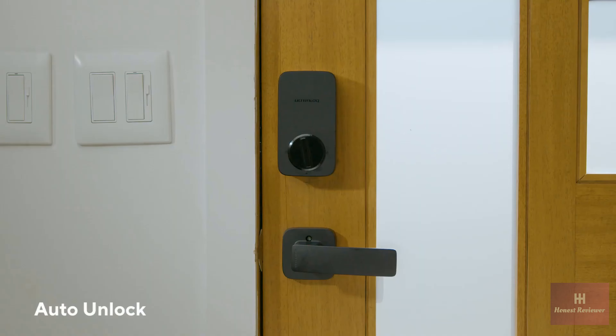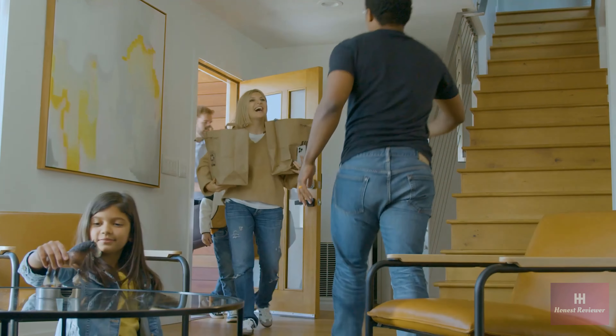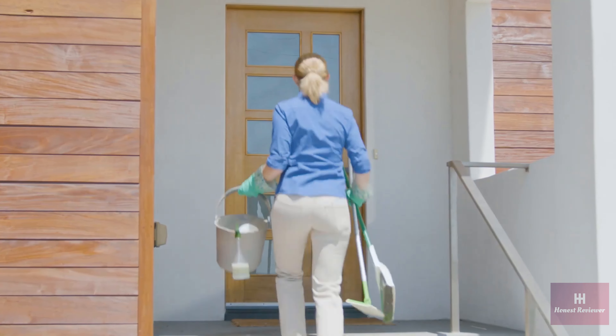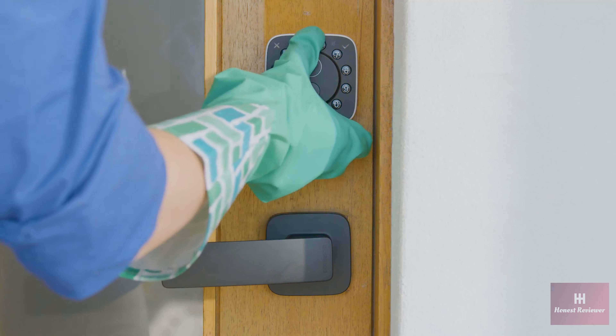Got your hands full? Auto-unlock without a fuss by linking your phone with the Bluetooth proximity feature. Customize access for family, friends, and trusted guests with our UTEC mobile app.